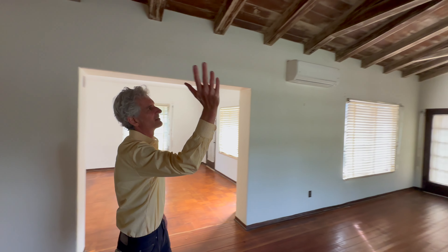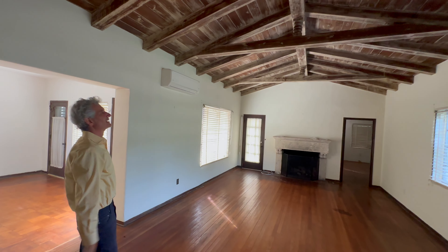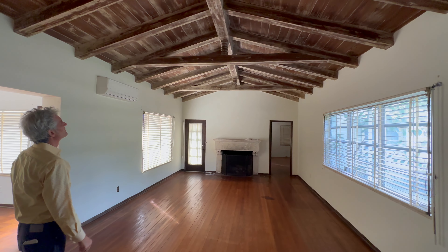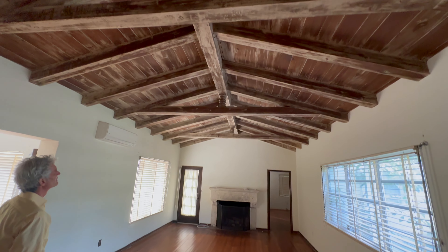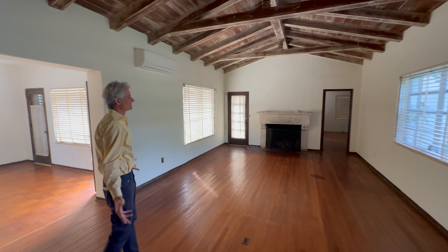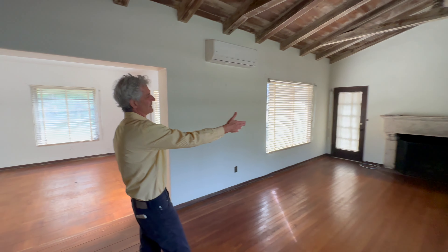This is an incredibly beautiful room with the original pine ceiling, and notice the turned little detail above the beam. This would have been the main entertaining room of the house, with a beautiful fireplace.